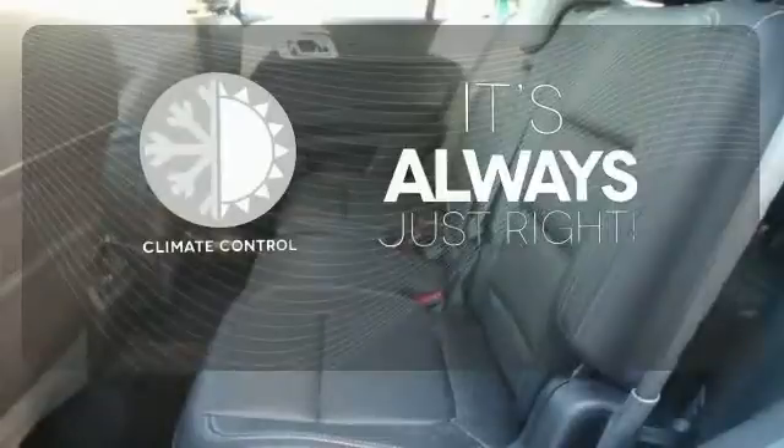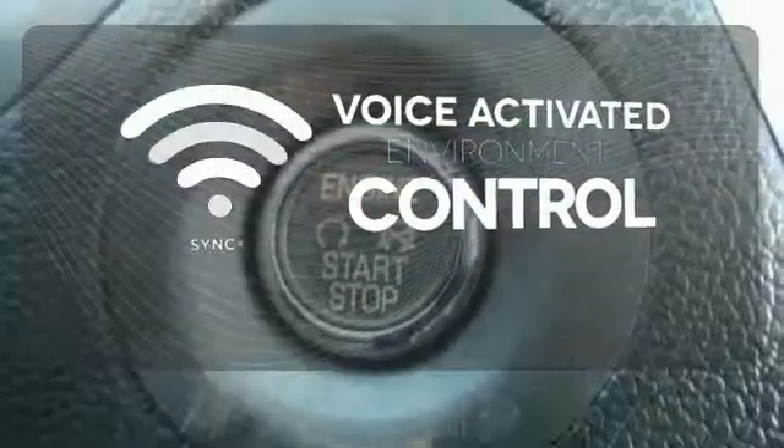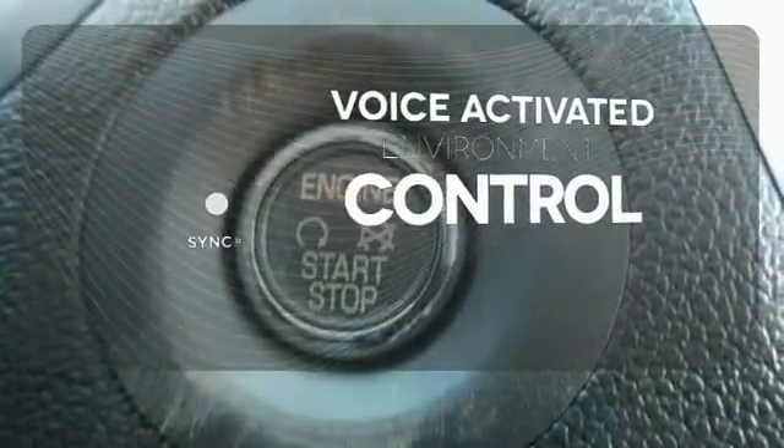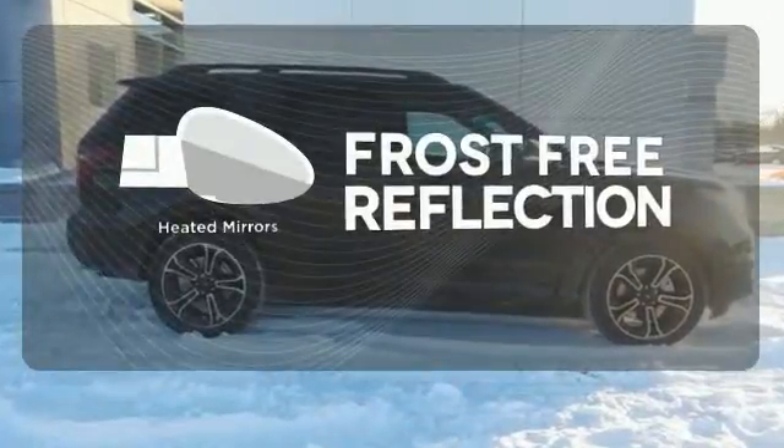Set it and forget it with the climate control. Sync technology allows you to control your music, hands-free calling, and so much more with just the sound of your voice. Say goodbye to the frost and never leave your car with the heated mirrors.